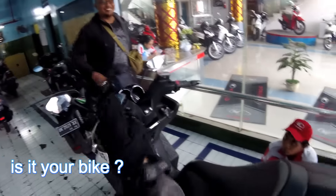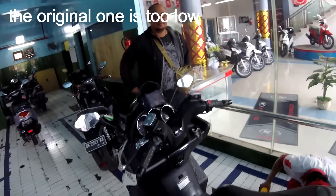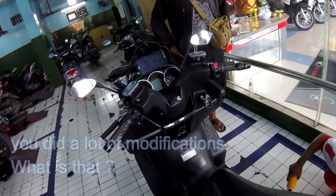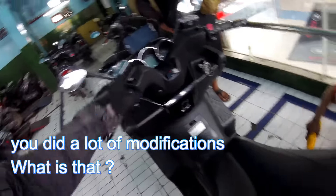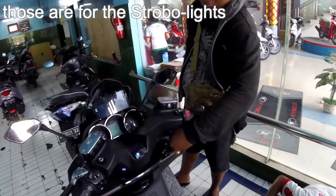This is your bike? Yes. Because of the height — the initial modification, many people customize here. There are many modifications available. This one is for the strobe light.